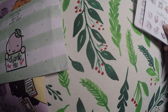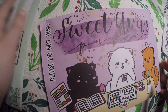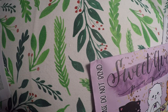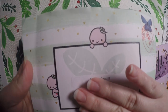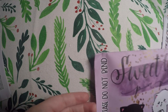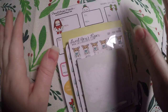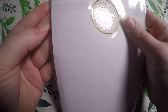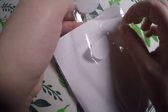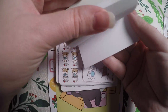Then my next order is from Sweet Ava's Paper — I've never ordered from this shop either. Look at this envelope though, this one is super cute as well. Just showing you the envelope — I just had to cover up my address. Sweet Ava's Paper — she had a whole bunch of stuff on sale so I just took advantage of that. She had a lot of items she was getting rid of. And it looks like I got a little freebie here.